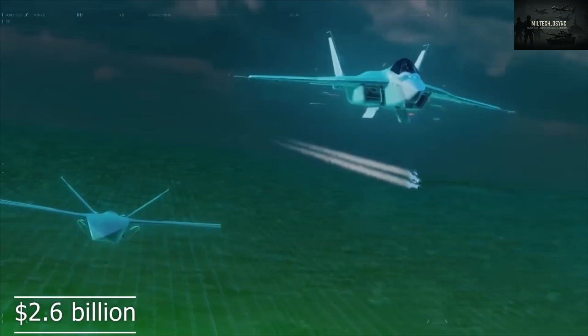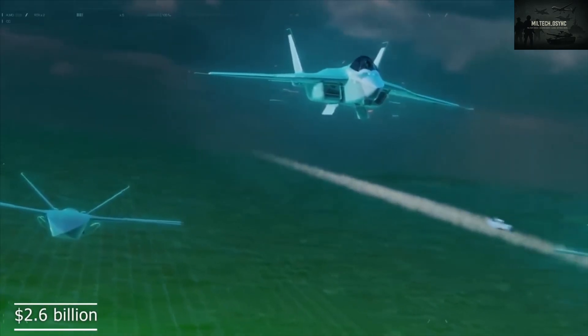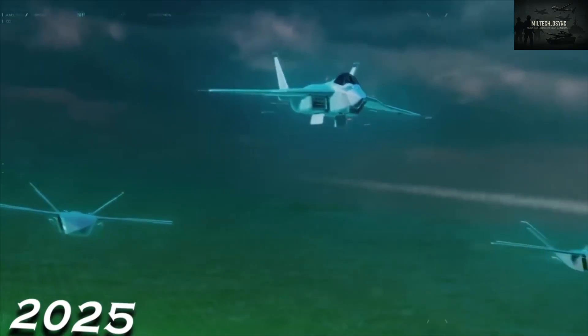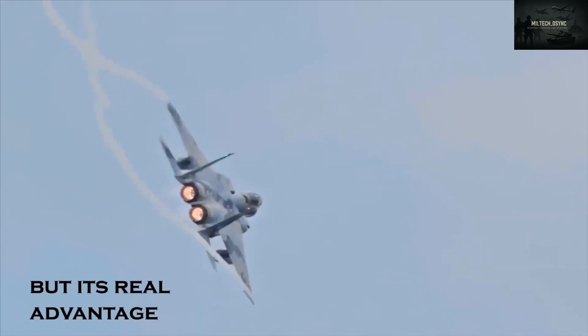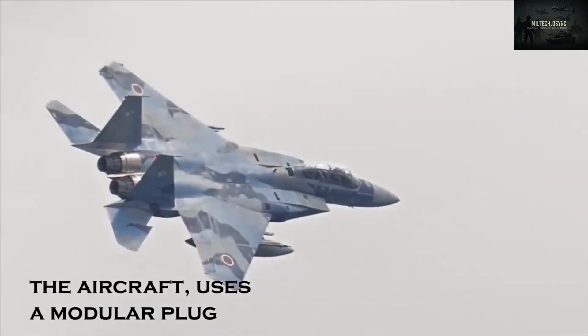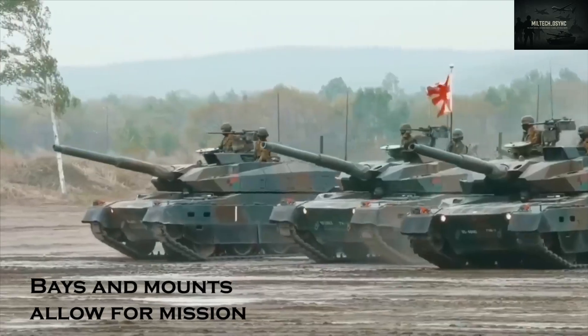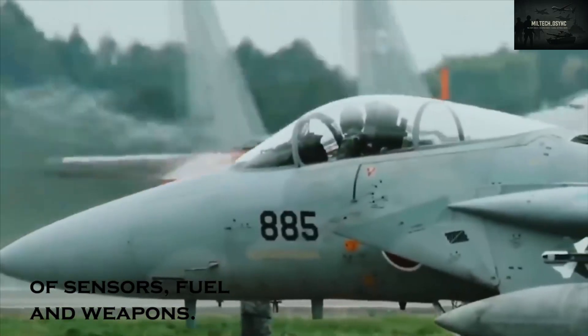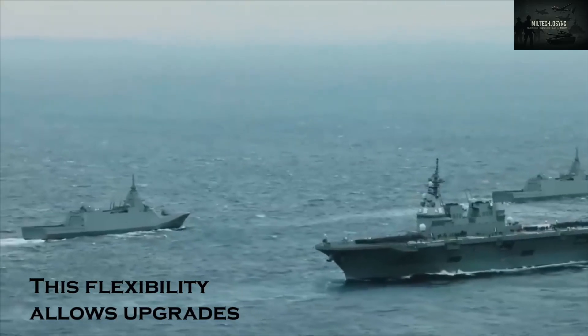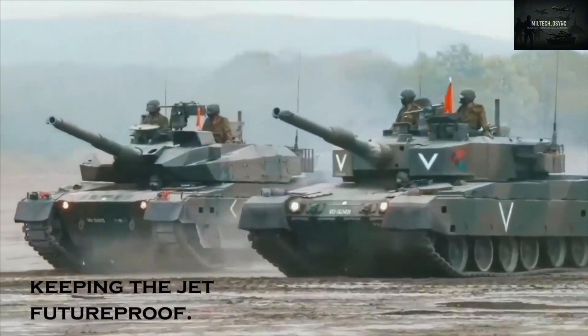The UK has pledged over $2.6 billion to bring the Tempest from concept to flight by 2025. While it may resemble other modern jets at first glance, its real advantage lies beneath. The aircraft uses a modular plug-and-play system, with bays and mounts allowing for mission-specific configurations of sensors, fuel, and weapons. This flexibility allows upgrades without full redesigns, keeping the jet future-proof.